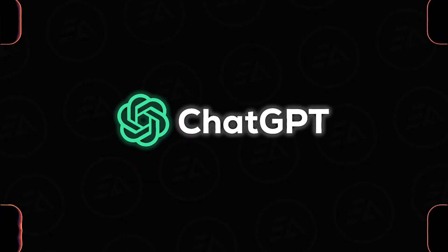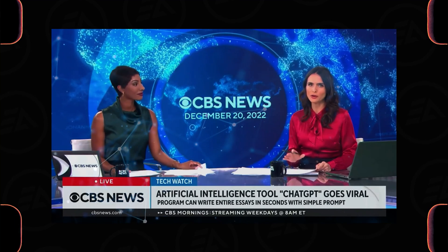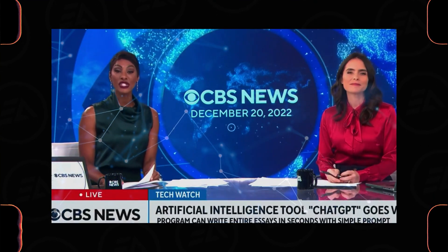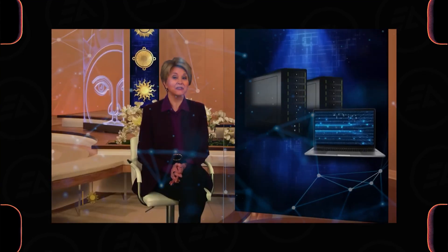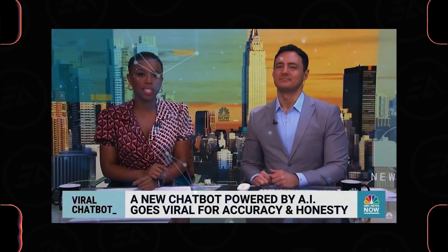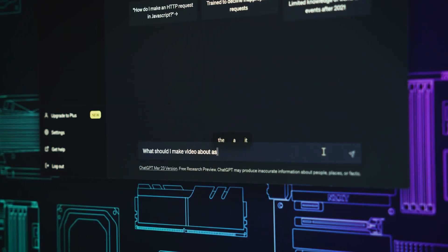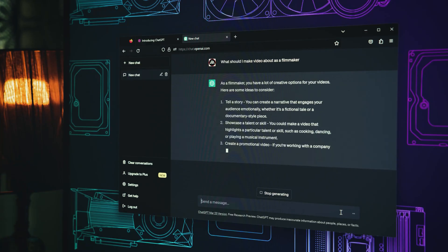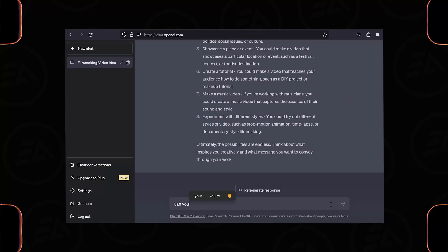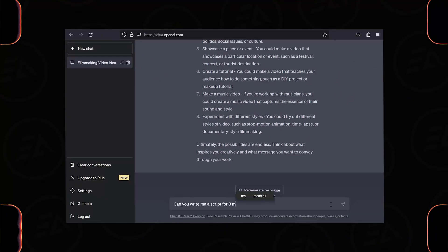Number one is ChatGPT. You have to know how to provide the correct prompt to get the proper information from ChatGPT. If you are struggling with scripting and storyline, ChatGPT can be your secret weapon.